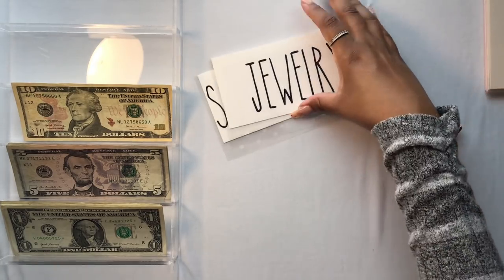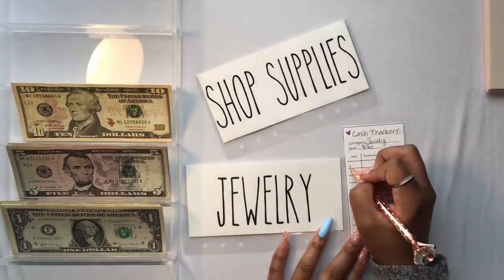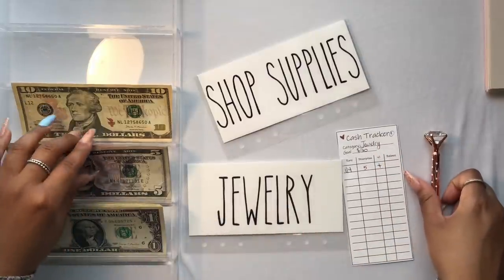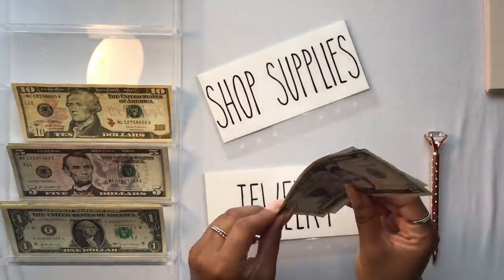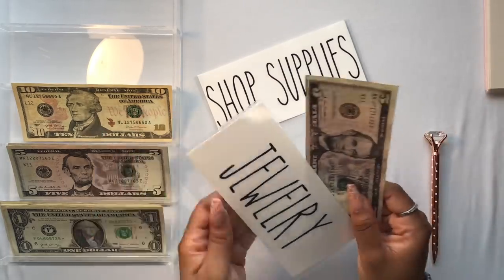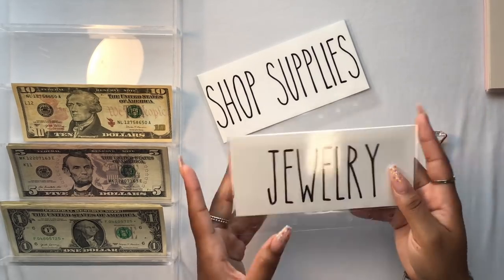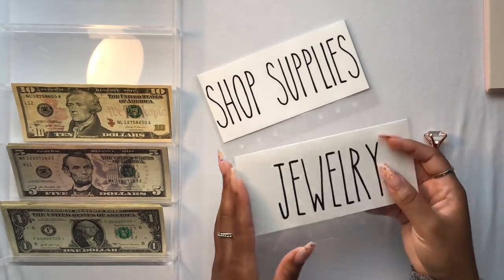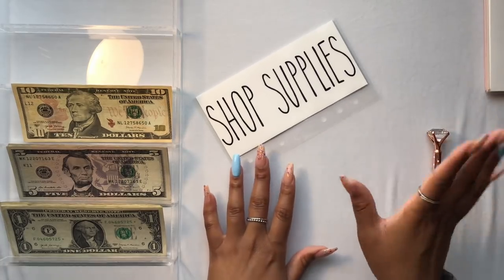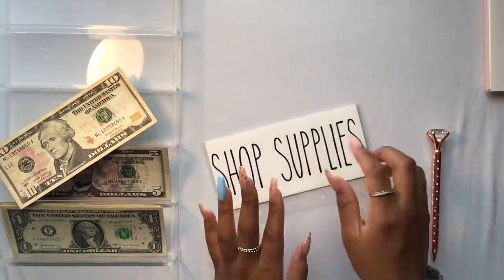Next we have jewelry, getting $5. Being a YouTuber with sit-down type videos where you're showing your hands, you have to keep those things up. Jewelry, nails — all of that is part of my aesthetics, part of making the videos visually pleasing. This may not be something you'd include in your business sinking funds, but it's important to me. I don't buy jewelry much — maybe once a year if that — so it should grow pretty well.